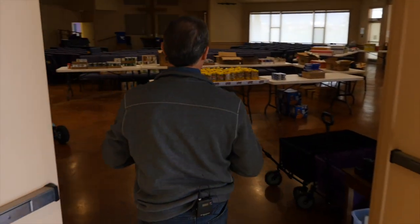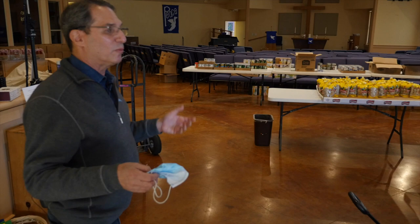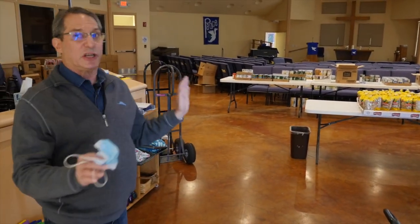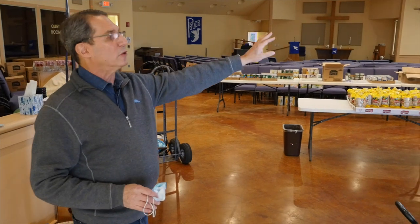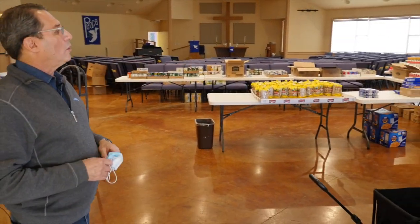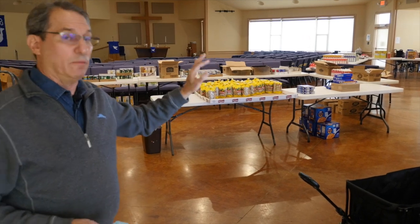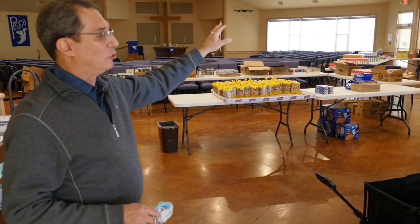Over here is our current sanctuary and you can see it's been taken over by our food pantry operation currently. This is not going to change at all, other than the welcome room or the sunrise room will become a part of the sanctuary — it will no longer be a meeting room — and there'll be a double door to the new wing.